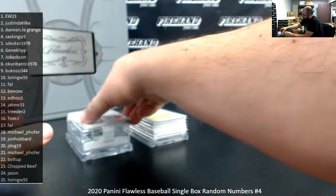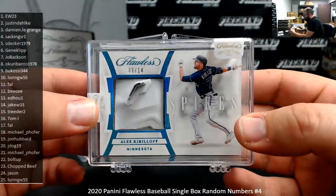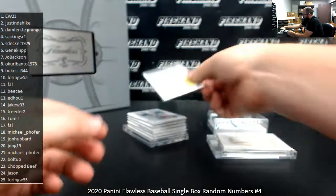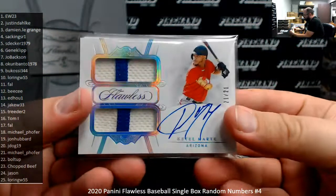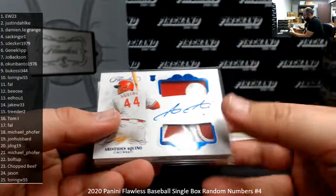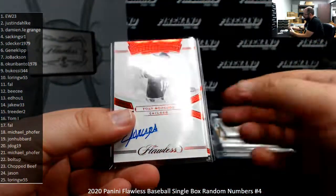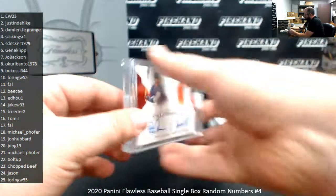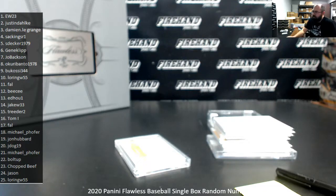Quick recap: dual jersey patch 8 of 20 — Alex Rodriguez. Spikes — Alex Kiriloff for the Twins, 9 of 14. Diamond 10 of 20 — Ronald Acuna. Blockchain was Tony Gonsolin, awarded to Okuri Banto. Autograph hits: Ketel Marte 21 of 21, Gavin Lux 13 of 20, Aristides Aquino 5 of 15, Bert Blyleven 5 of 10, Yohan Mankata 2 of 7, David Ortiz 1 of 7. Slabbed dual auto 12 of 20 — Pete Alonso and Yordan Alvarez. Thank you for watching and joining, congrats to our lucky hitters, until the next one.